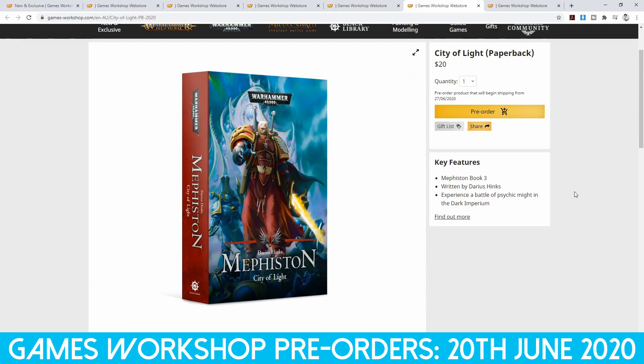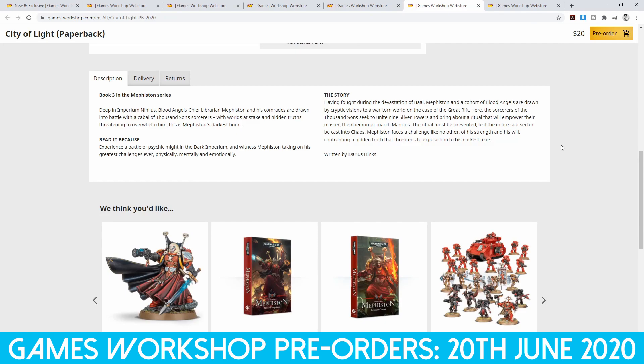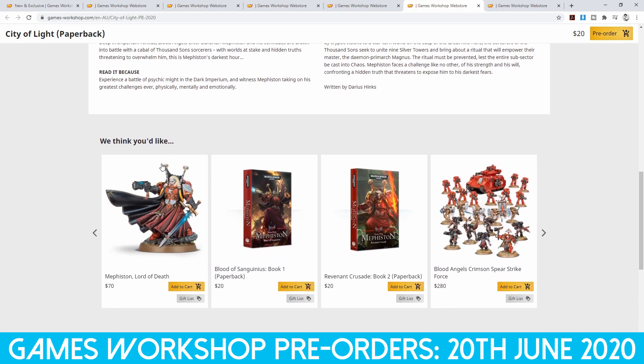We also have a paperback version of City of Light, which is a Mephiston novel. For all you Blood Angel fans, you can get the third book in the Mephiston series. Deep in Imperium Nihilus, Blood Angels chief librarian Mephiston and his comrades are drawn into battle with a cabal of Thousand Sons sorcerers, with worlds at stake and hidden truths threatening to overwhelm him — this is Mephiston's darkest hour. We also have Mephiston's new model here. I definitely want to do some conversion to create an inquisitor of some kind. I think that would be really cool.